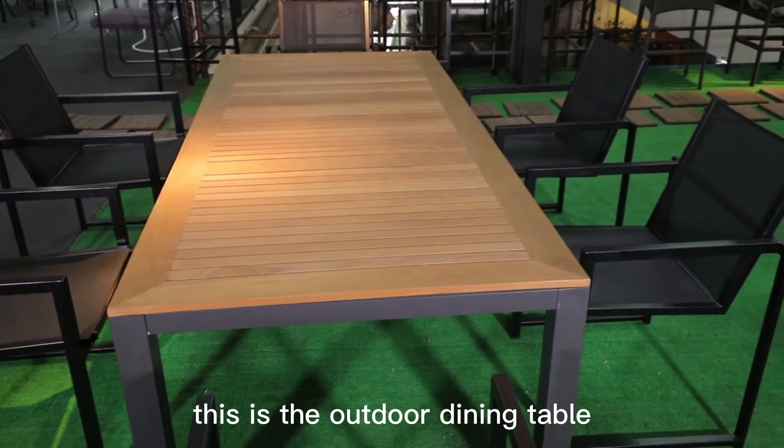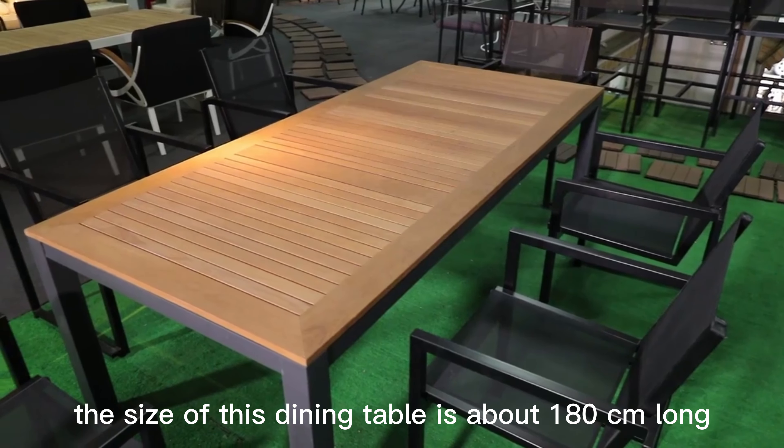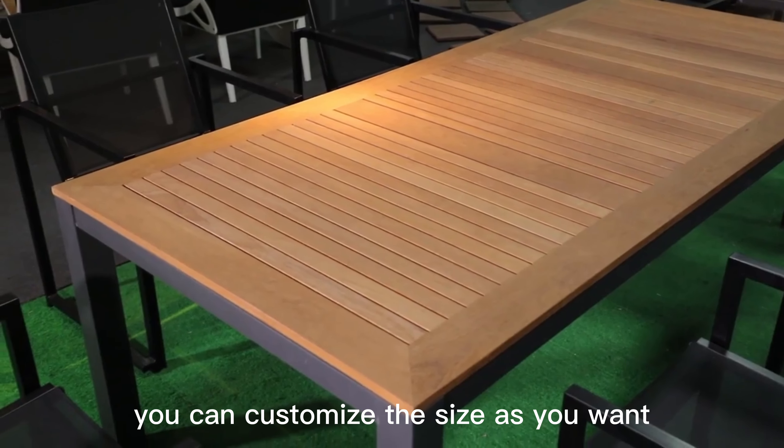This is the outdoor dining table. The size of this dining table is about 118cm long. You can also customize the size as you want.